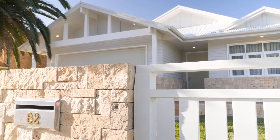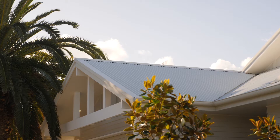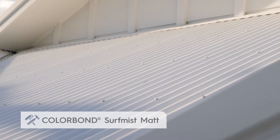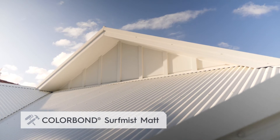Off the letterbox we've decided to do a white picket fence, but a little bit more modern than the traditional picket. We're really excited to use the Colourbond Surf Mist because we're one of the first in Australia to have it in the matte finish, and it looks absolutely stunning.